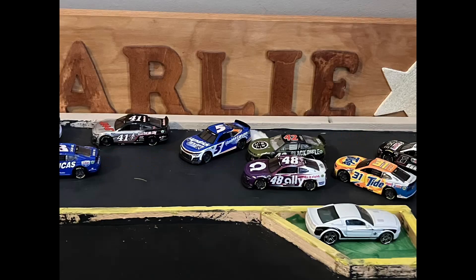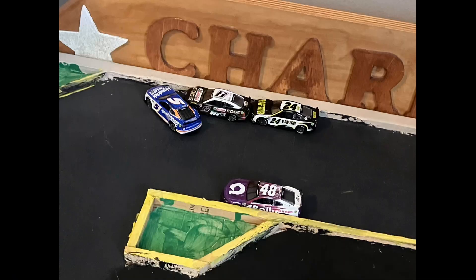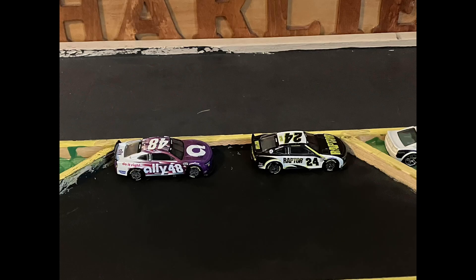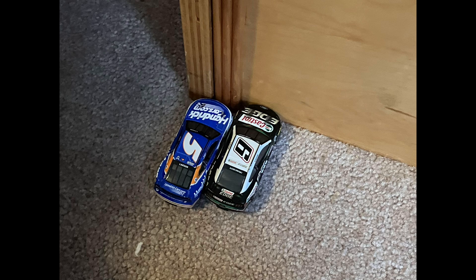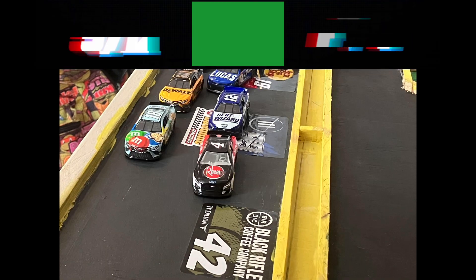Caution on the track. Let's look at that replay — it looks like Kyle Larson just got spun out, collecting Alex Bowman, William Byron, and Brad Keselowski. The 48 and the 24 are going to be coming back, but the 5 and the 6 aren't. Your restart order: Josh Berry, Jonathan Nemechek, Ryan Blaney, Christopher Bell, and Chase Elliott.